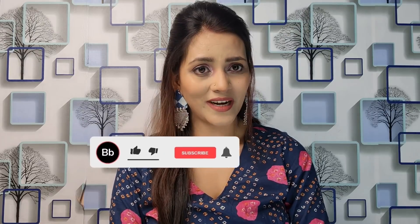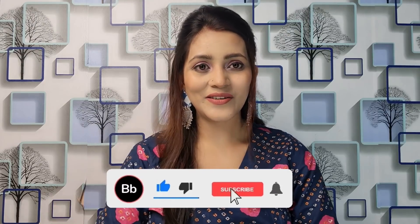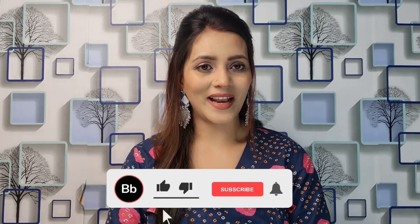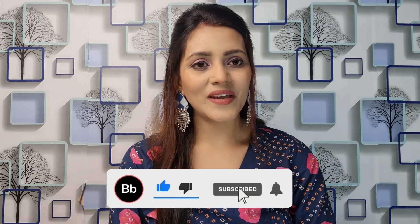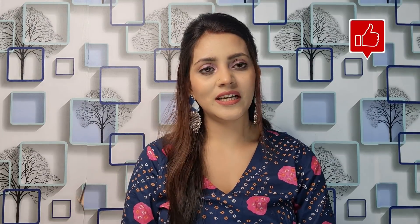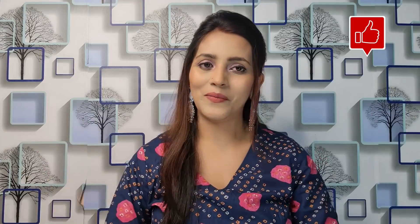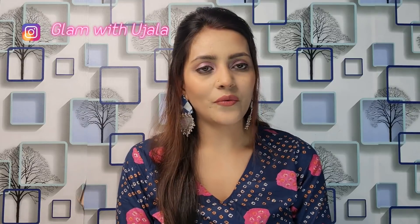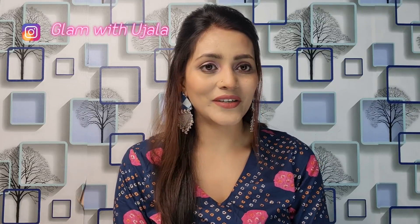If you haven't subscribed to my channel, please subscribe and hit the notification bell icon so that you get notified of my videos. Please like it and share it with your friends and family. If you want to follow me on Instagram, you can follow me there. Let's start the video.